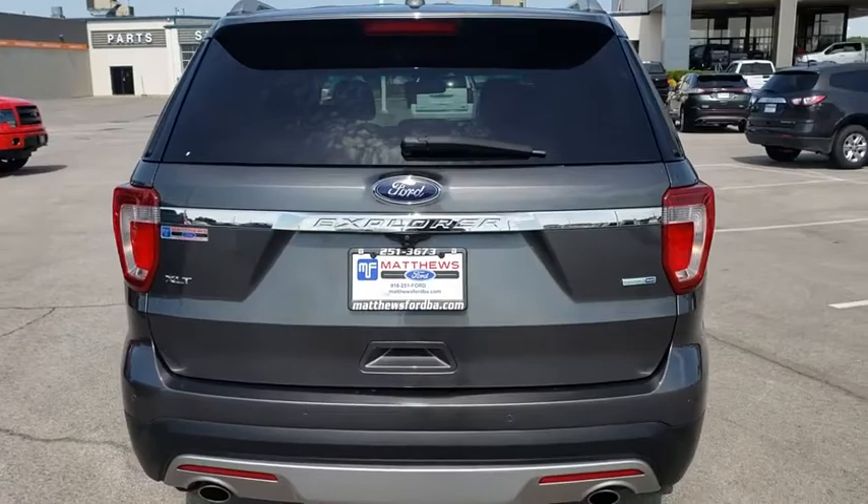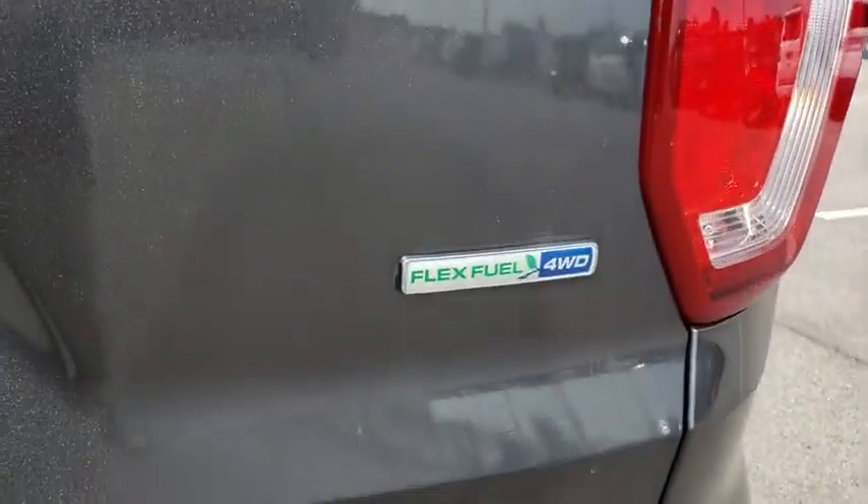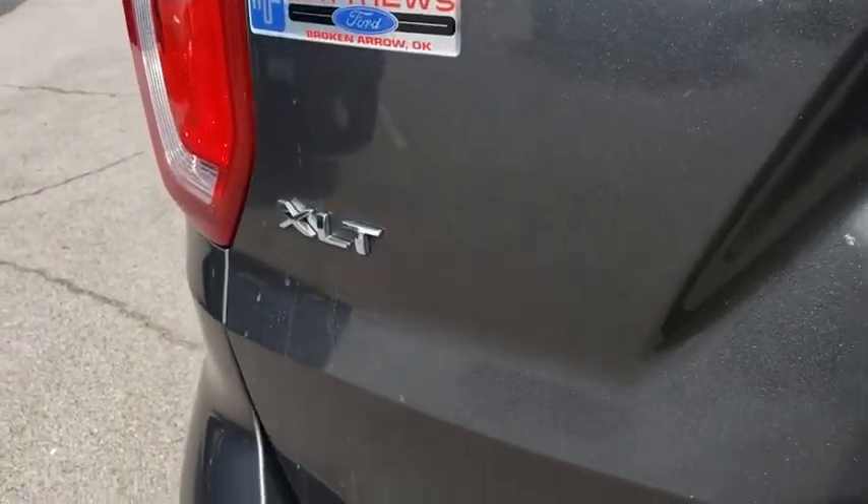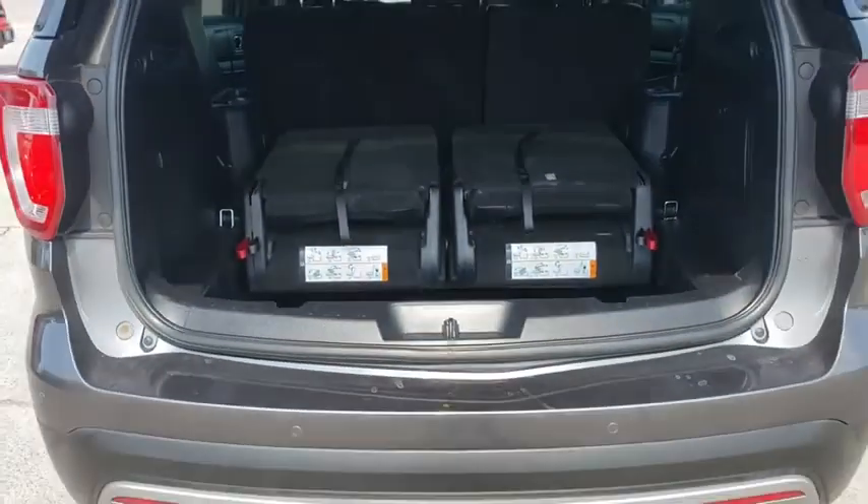Keyless entry, power passenger seat, traction control, steering wheel audio controls, anti-lock braking system, backup camera, stability control, leather-wrapped steering wheel, Bluetooth.